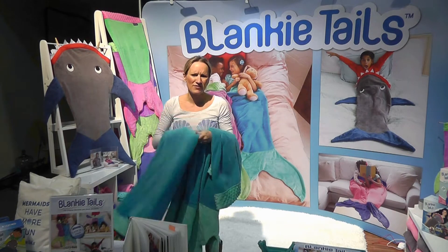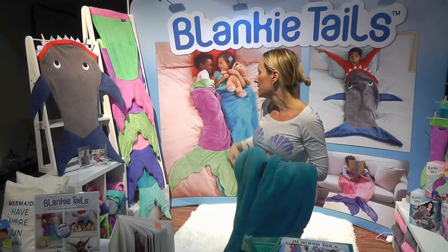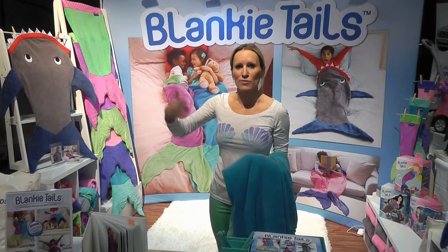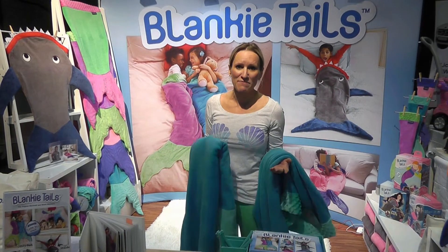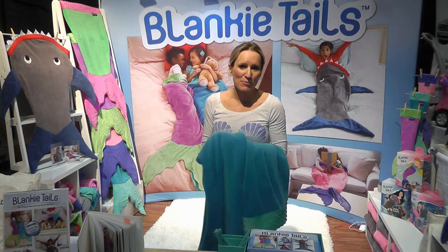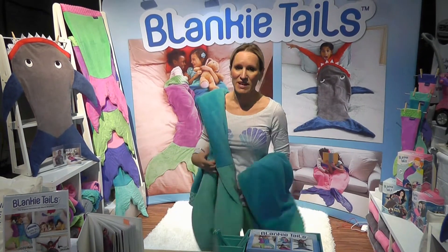They retail for $34.95, so they're really affordable and accessible. And the best thing about the product is the moment someone sees it, they get it. Our average sale, because we went direct to consumer before we did retail, was 3.5 pieces, which to me as an entrepreneur is crazy. But people buy it for their nieces, nephews, grandkids like candy because it's just such a great impulse gift.